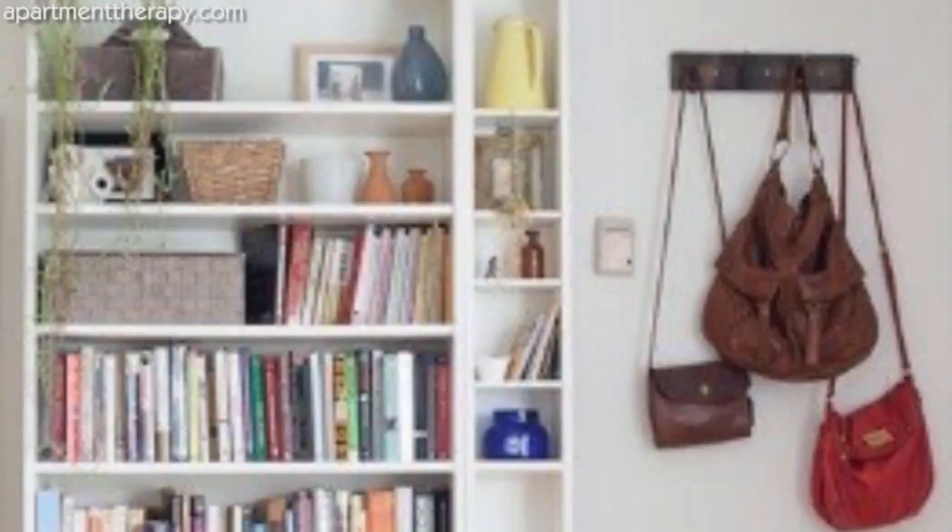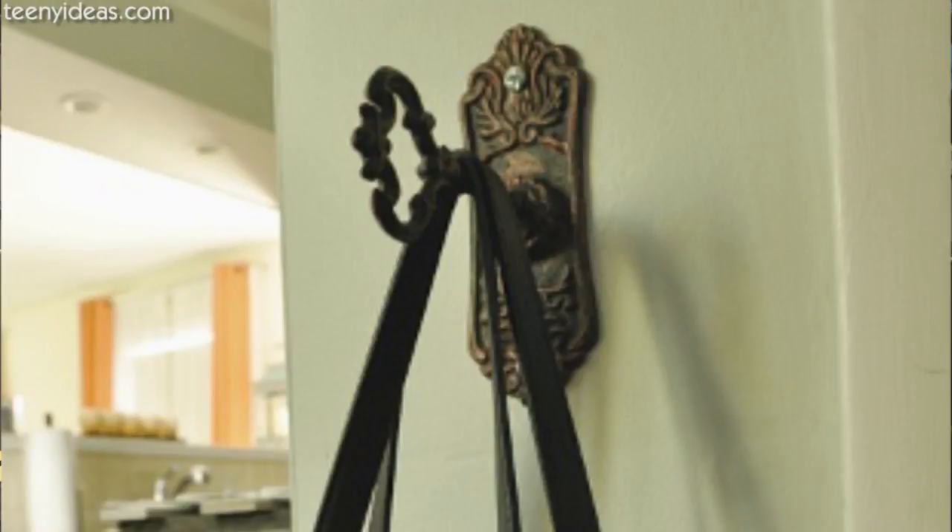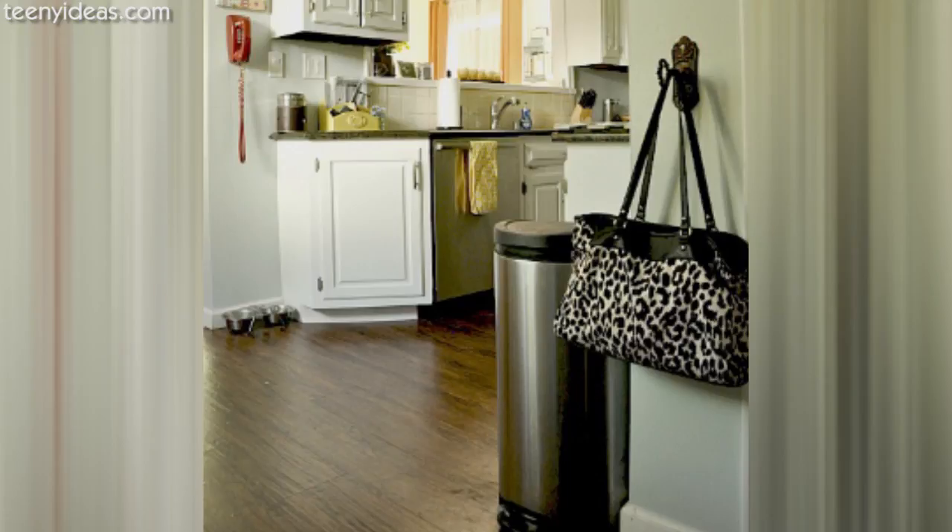When I used to be a stylish person, I would repurpose my key rack as a purse holder slash display. It's a nice, artful way to put your purses on the wall rather than having them languish in a pile on your closet floor, which is currently how mine are displayed and stored. You can find a key rack at Goodwill for pennies.